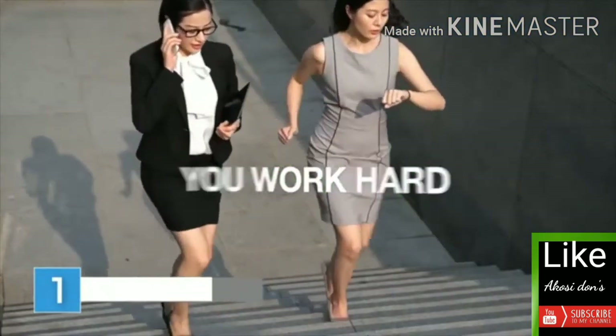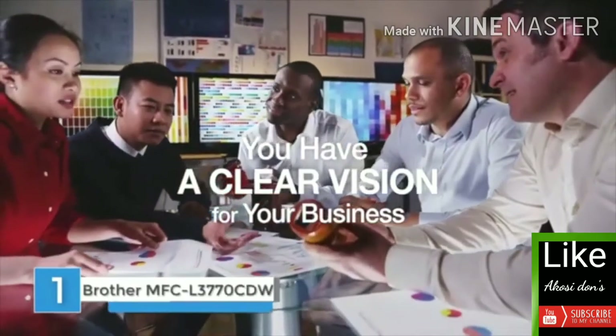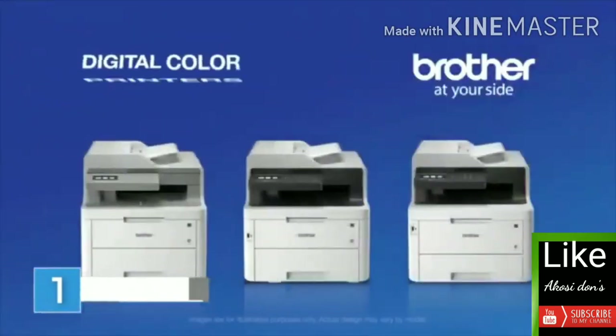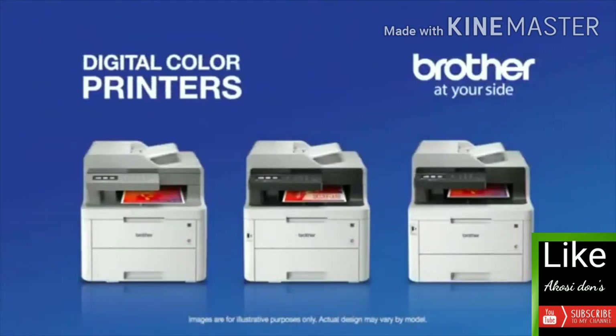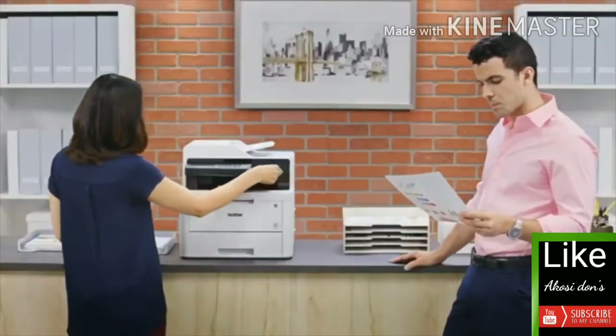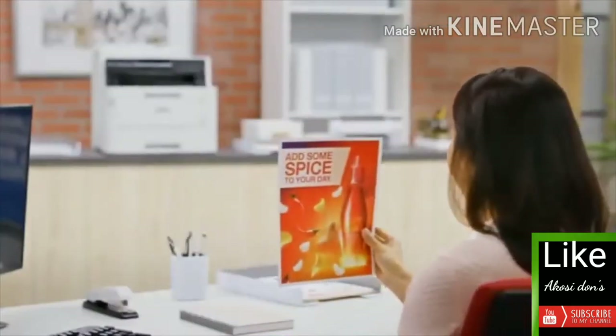You work hard, you move fast, and you have a clear vision for your business. To make it happen, you need a color printer that can keep up. Brother digital color all-in-one printers make color printing affordable, delivering high quality, vivid color prints, wireless capabilities, and features designed to help save time and money while helping you realize your vision for your business.